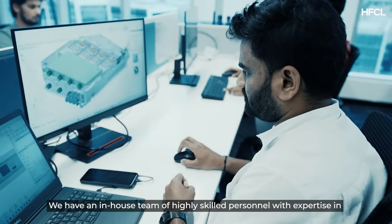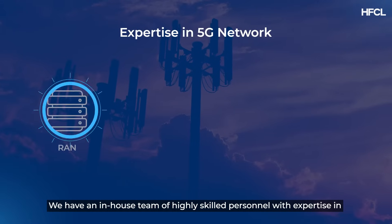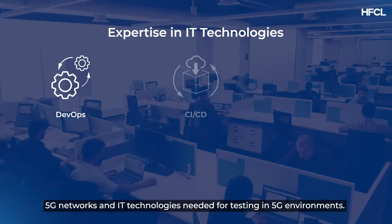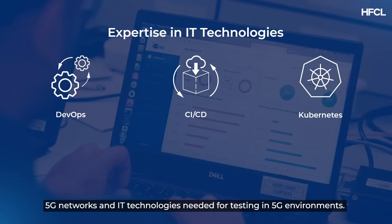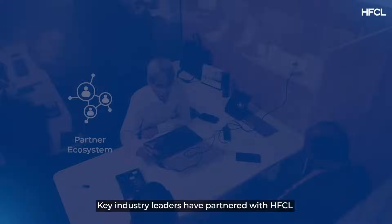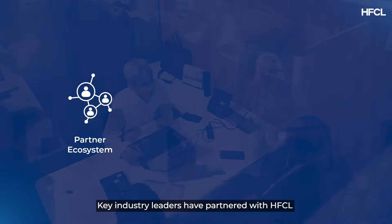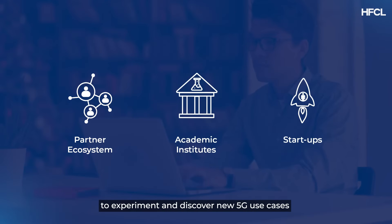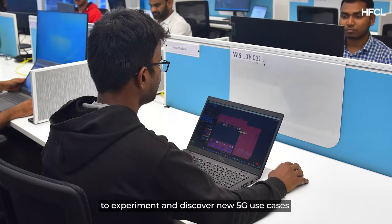We have an in-house team of highly skilled personnel with expertise in 5G networks and IT technologies needed for testing in 5G environments. Key industry leaders have partnered with HFCL, and we are working with academic institutes and startups to experiment and discover new 5G use cases.